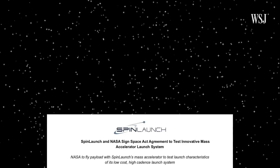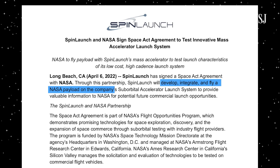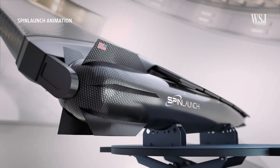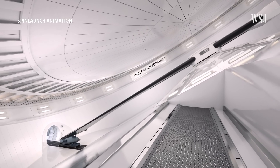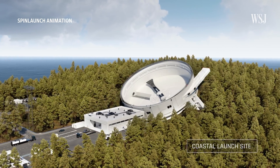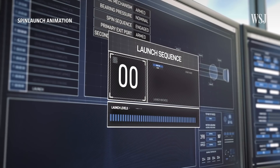On April 6, SpinLaunch announced a partnership with NASA to develop, integrate, and fly a NASA payload on the company's suborbital accelerator launch system, to provide valuable information to NASA for potential future commercial launch opportunities. The suborbital accelerator is intended to pave the way for the next iteration of SpinLaunch's technology — a still-to-be-built orbital accelerator, which will be three times larger than the structure in New Mexico.